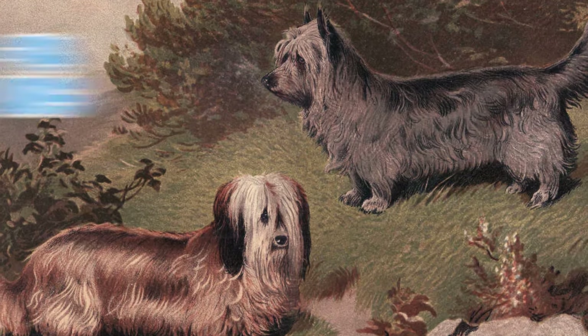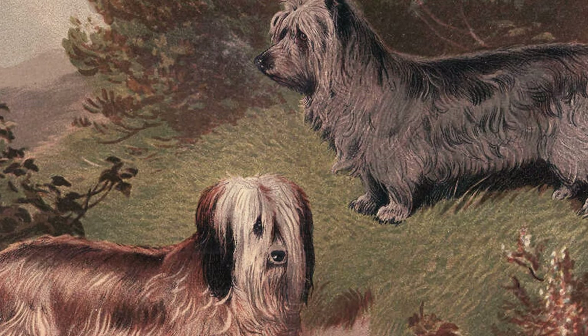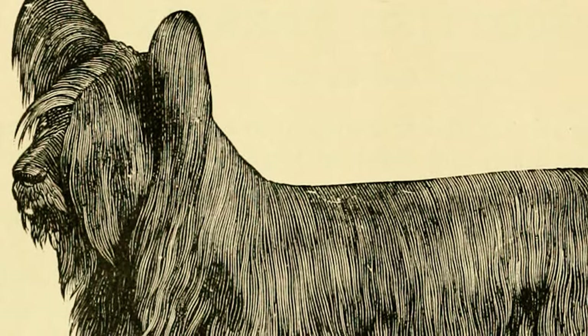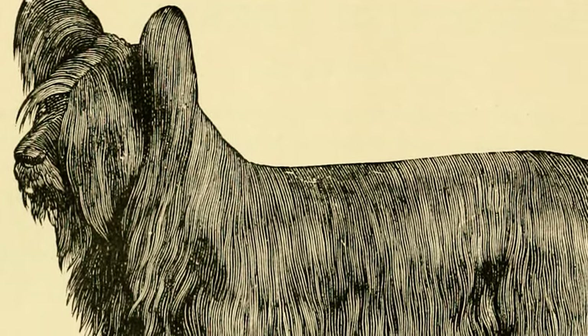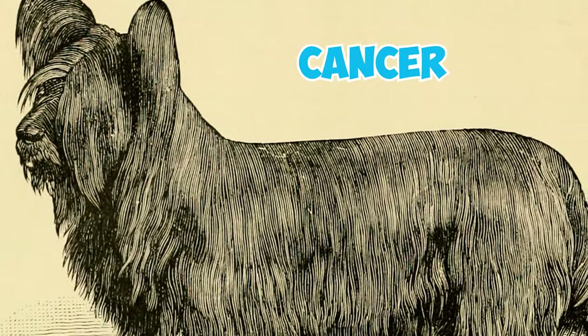Number fifteen: Skye Terriers are generally a healthy breed and they typically have a lifespan of about 12 to 14 years with proper care and affection. Some individuals may even exceed these expected lifespans. Number sixteen: like all dog breeds, Skye Terriers can be prone to a few health issues. Some conditions to watch out for include ear infections, glaucoma, lens luxation, skin allergies and cancer.